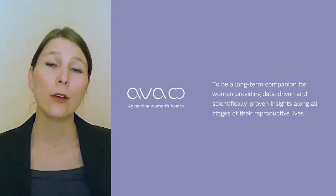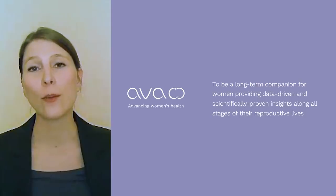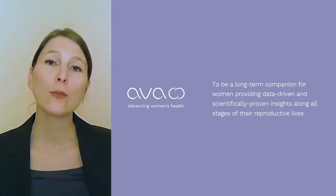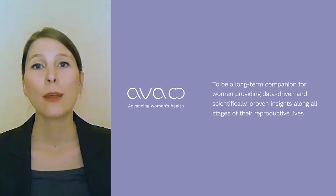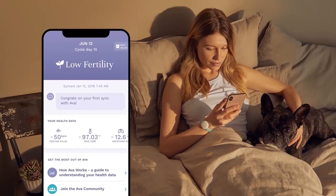We at AVA want to change that, because we believe that so many women all around the world face unique and often unaddressed health challenges when it comes to their reproductive health — be it in contraception, conception, pregnancy or menopause. Our vision is to be a long-term trusted companion for women across their reproductive journey by giving them personalized, data-driven and actionable insights about their health. We're doing it by bringing together artificial intelligence and clinical research.